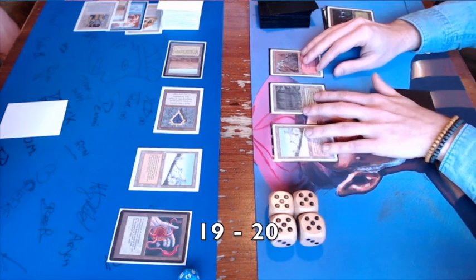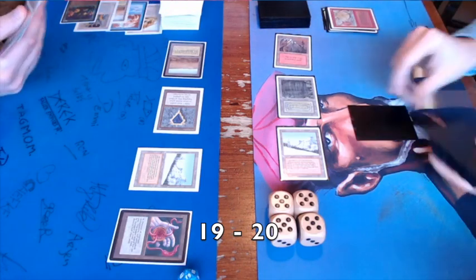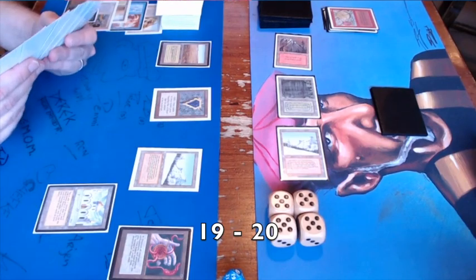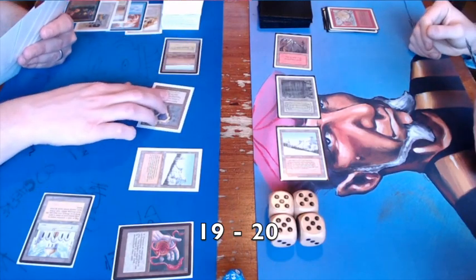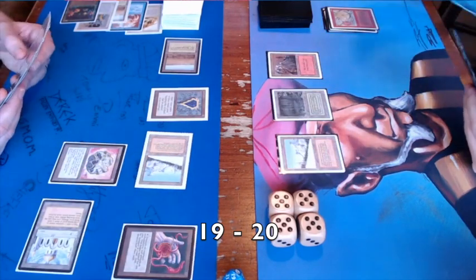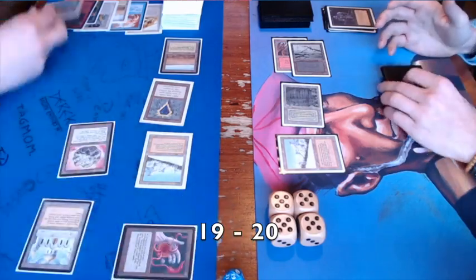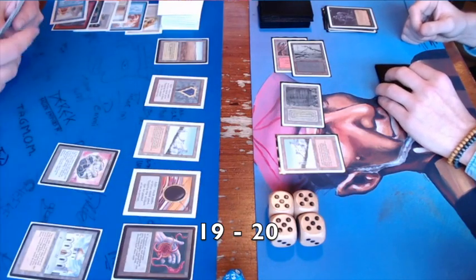I lose a land and cards from the Balance, but that's actually pretty good Balance play. Then I play Wheel of Fortune — I had a lot of cheap spells so the chance of going empty-handed is real. He has the Disrupting Scepter in hand and found a Library of Alexandria. Things are not looking great — I just gave him a full hand and a turn to set up. I play Hypnotic Specter and there's a quick Lightning Bolt from the other side. He plays Ancestral Recall and this game is going sour for me.